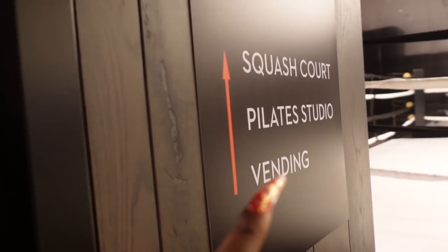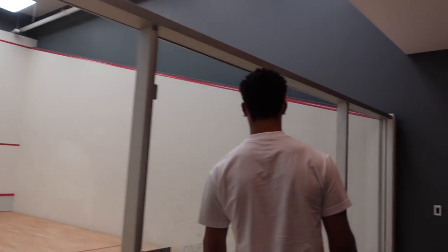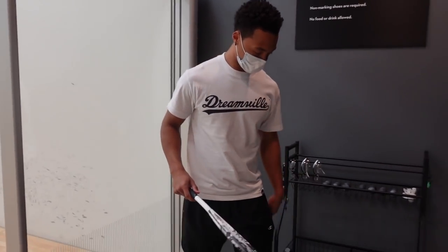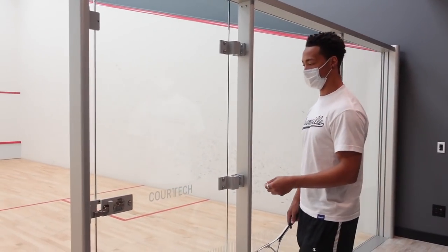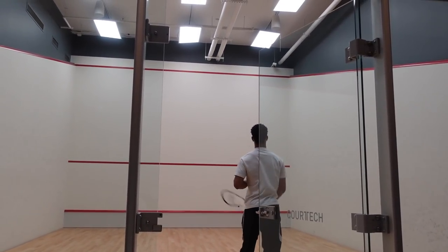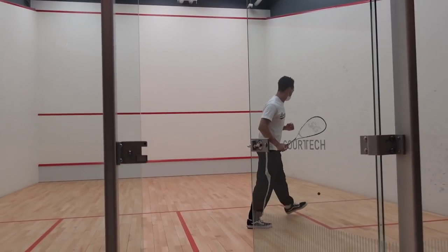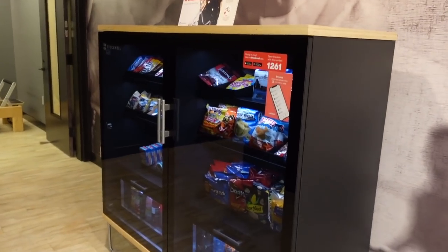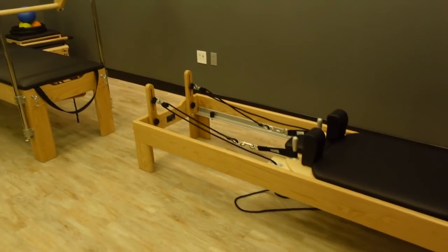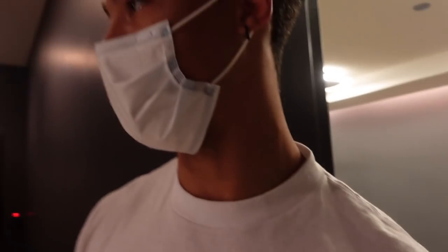Pilates studio and vending machine are back this way. Shayla and I were playing with the squash ball - it doesn't have a tennis ball, it's a squash ball. It doesn't really bounce back to you. The vending machine - you can order from the app and it'll pay for it that way. Got some nice options in there. And this is the Pilates studio - you were on that machine last time.